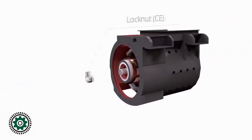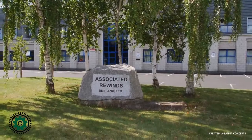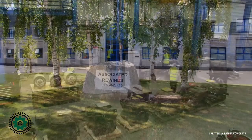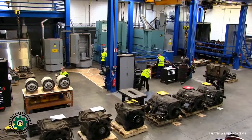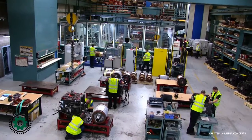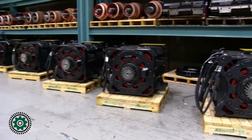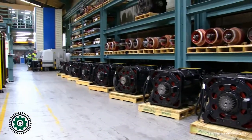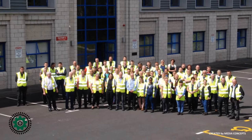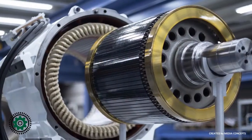Associated Rewinds Ireland Limited is a leading European overhauler, repairer and remanufacturer of traction motors that power electric and diesel electric railway rolling stock. From our three purpose-built factories we provide a comprehensive range of services for AC and DC traction motors. Associated Rewinds was established over 30 years ago and presently employs over 150 people. We specialise exclusively in the rail market.